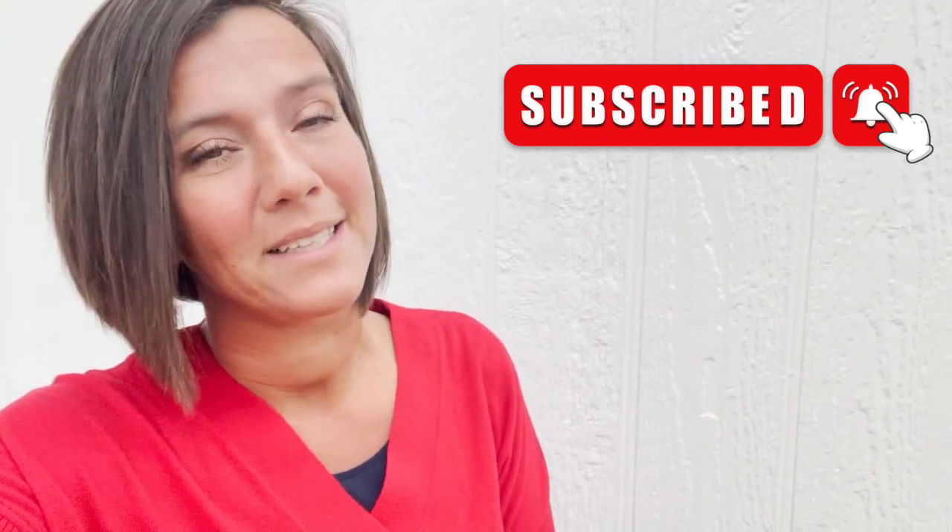Please give this video a thumbs up and subscribe because there's a new Bex Bargain every day. Thanks for watching and have a great day, bye!